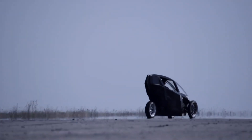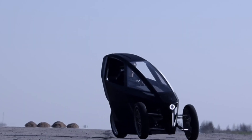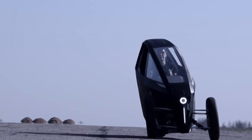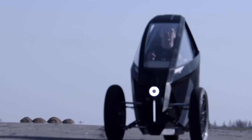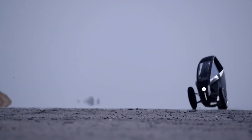Its patented tilting mechanism allows for a dynamic 30-degree lean, delivering the cornering agility of a motorcycle with the stability of a car. Capable of reaching a top speed of 230 kilometers per hour, the P150 is crafted for performance without compromising on style or efficiency.